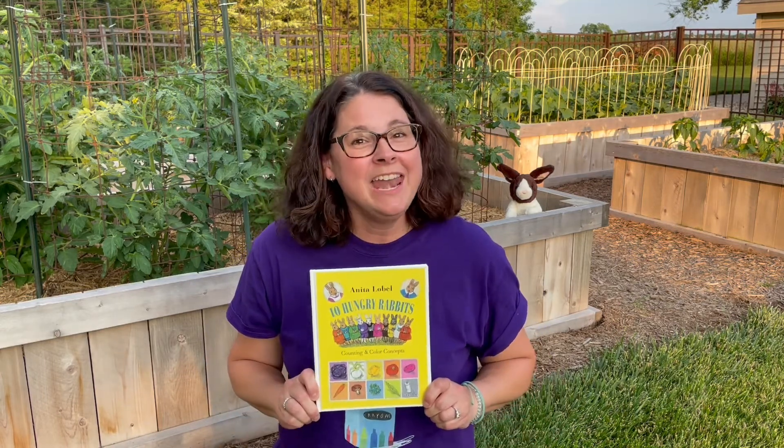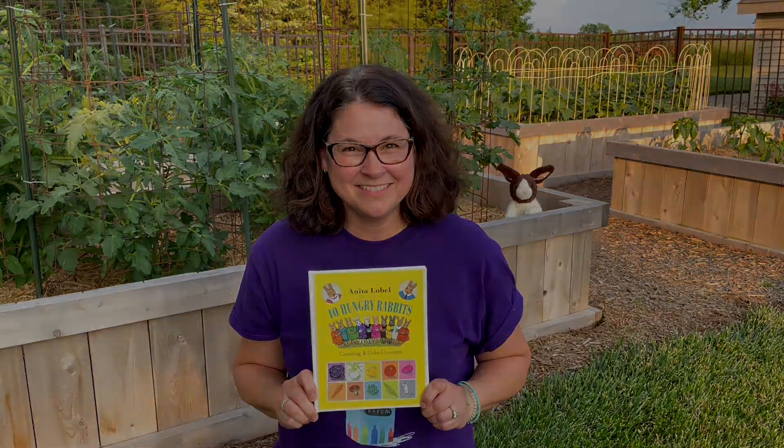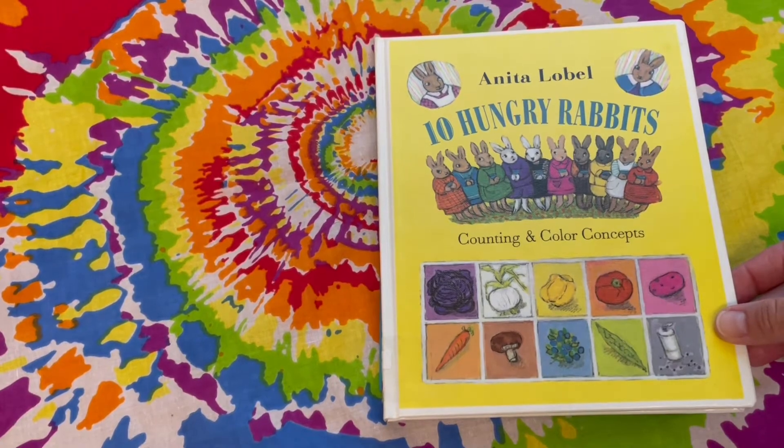Hi Story Hour friends! Vegetables can be colorful too, and today's book is about a garden. It's called Ten Hungry Rabbits by Anita Lobel. Ten Hungry Rabbits.